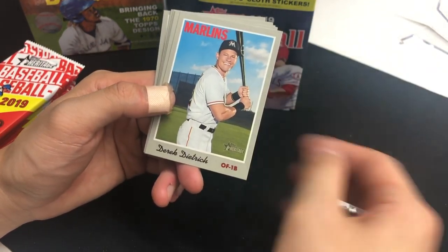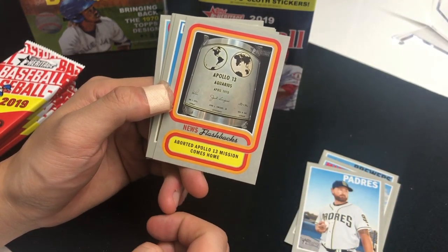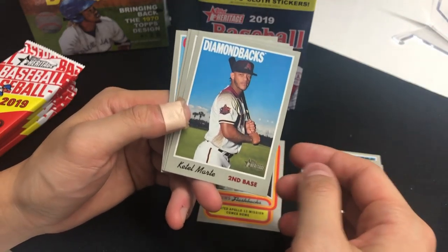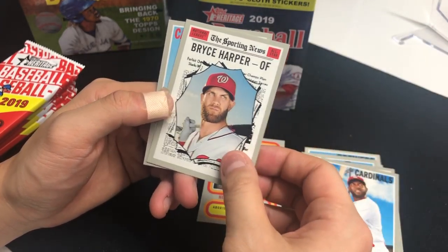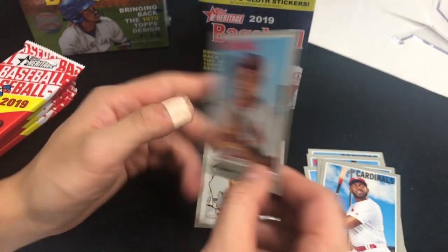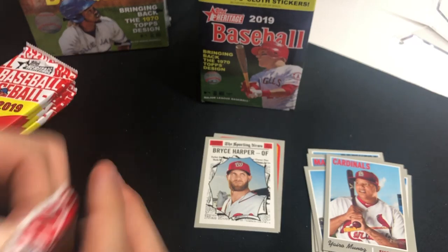Daniel Robertson, Ryan Brown, Derek Dietrich, Kirby Yates, and an Apollo 13 Mission Comes Home news flashback insert — really odd insert. Ketel Marte, Marcelo Zuna, and Bryce Harper All-Star.